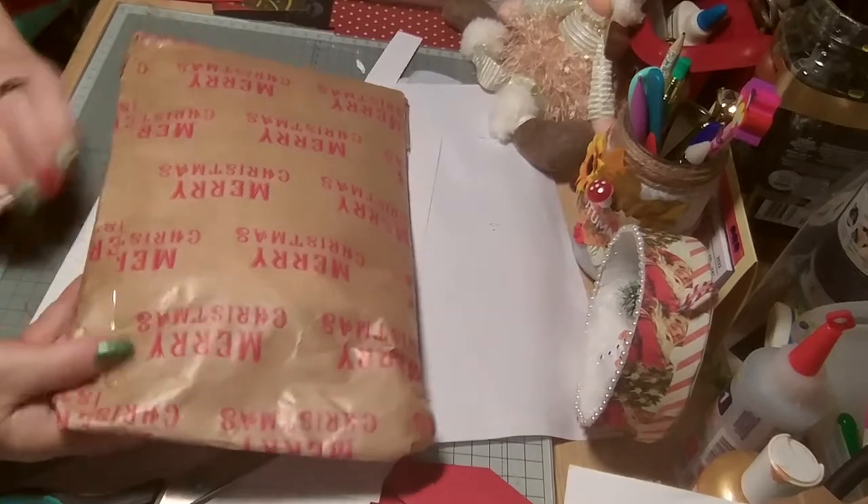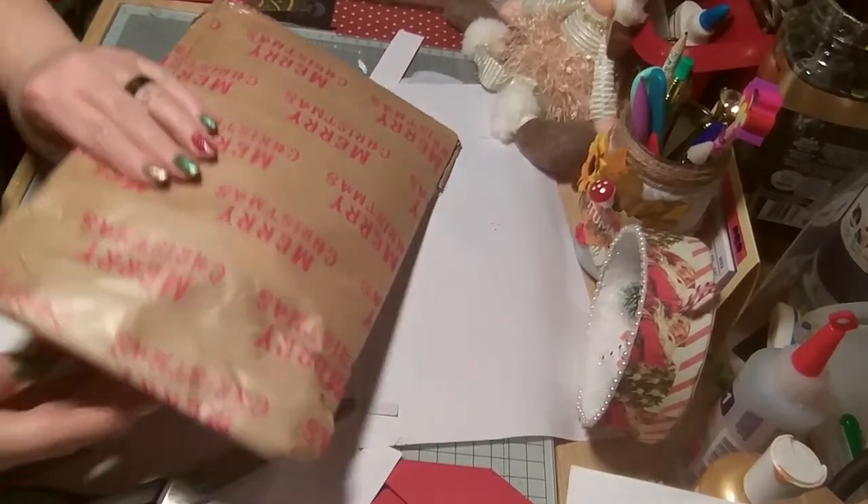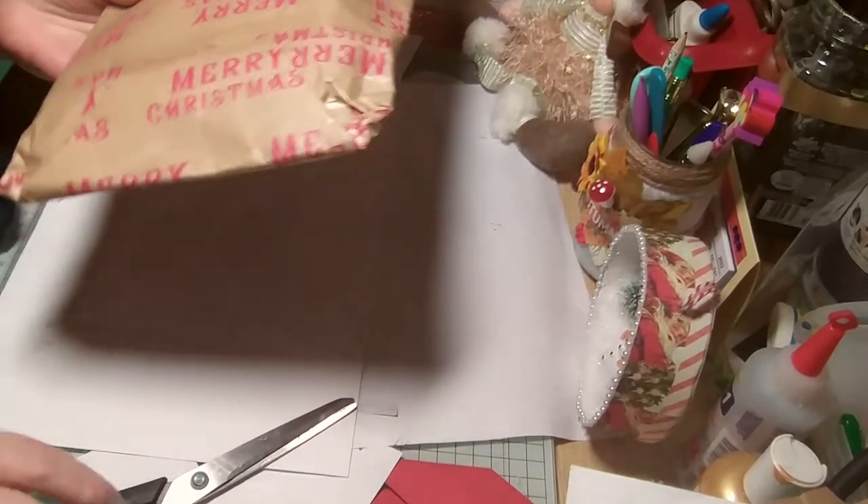Hello, so this is my swap from Wendy. This is the last swap of the year. Nice paper — keeping that.